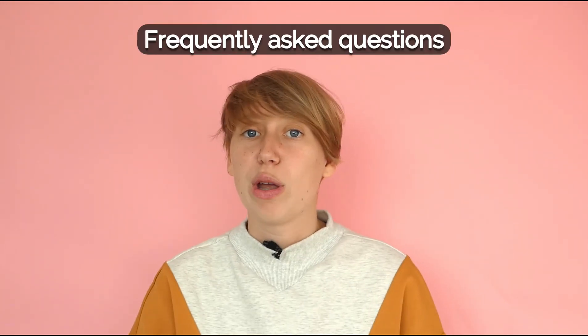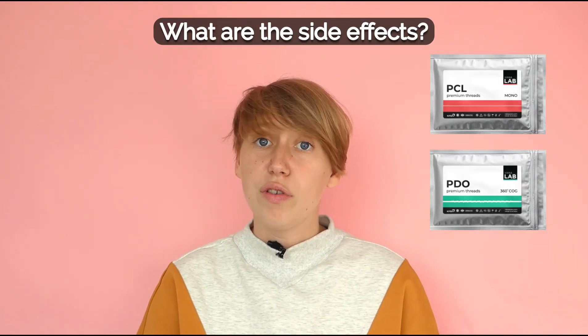Now let's look at some frequently asked questions. The most common question we get: what are the side effects of using threads? There are actually very few side effects apart from some bruising and swelling after the treatment. Because PDO, PCL, and PLLA are used for biomedical applications and have been used for several decades, they are degraded by hydrolysis and the end products are mainly excreted in the urine, with the remainder being eliminated by digestion or exhaled as CO2.